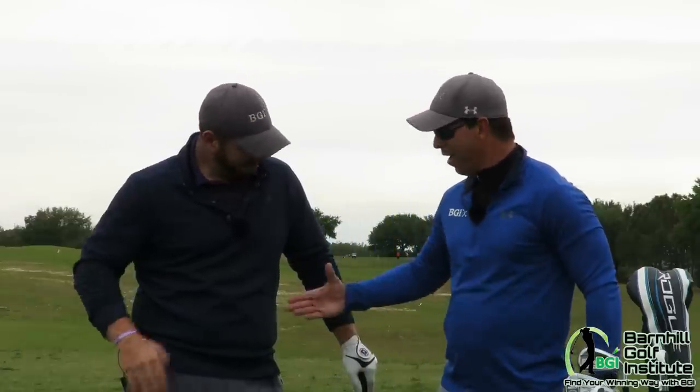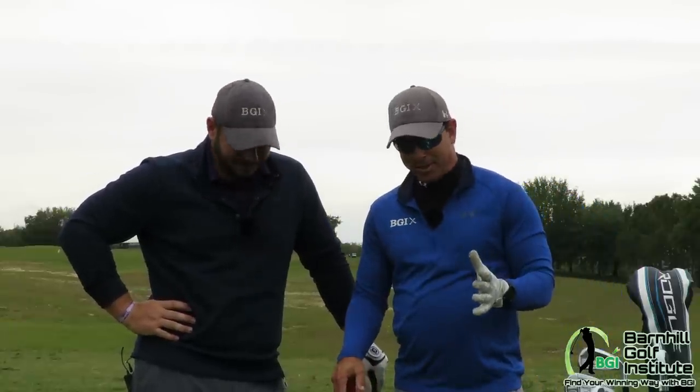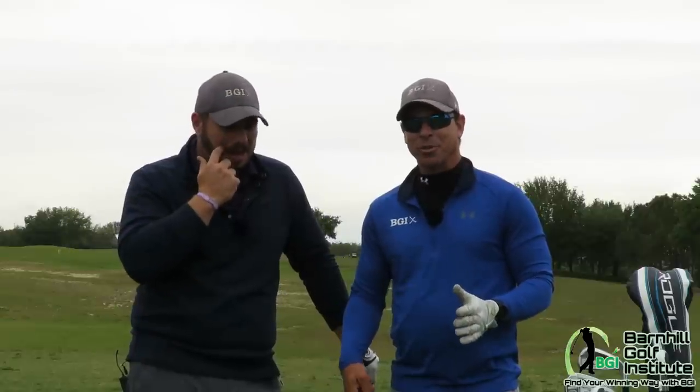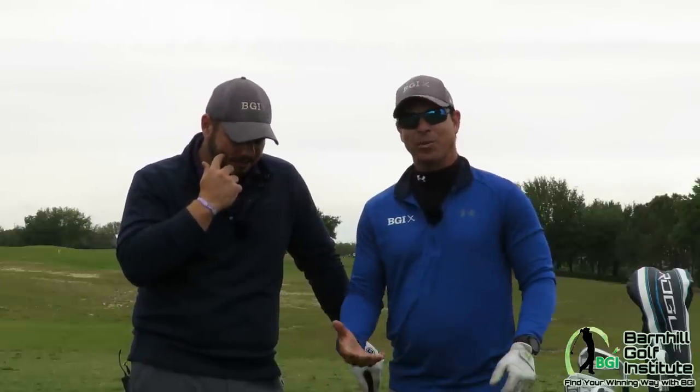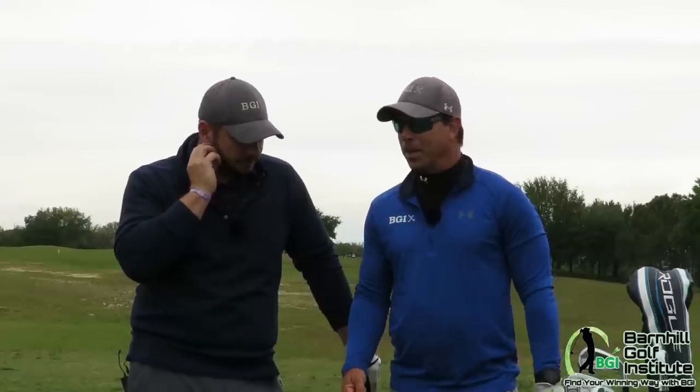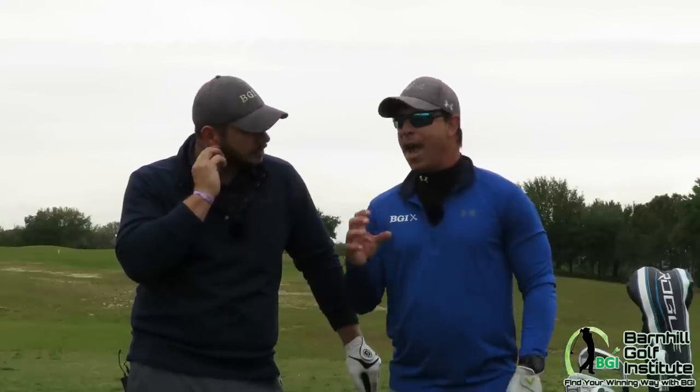My good friend Kyle, how are you doing? Good to see you, sir. We have been looking forward to doing this for a while now. We're going to use the Swing Caddy SC300 — we gave a full product review on that — but this is going to be a little bit different. It's going to be fun. We're going to use the app.